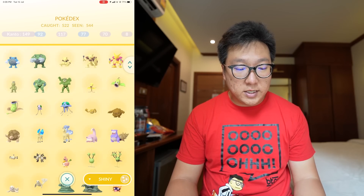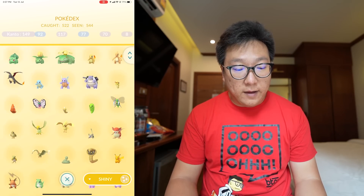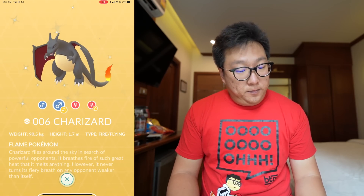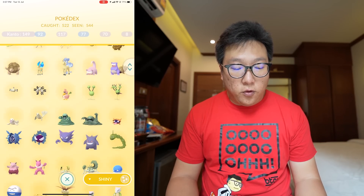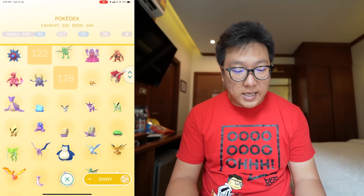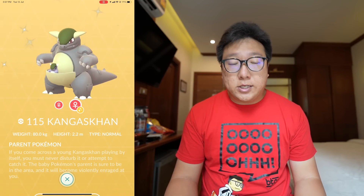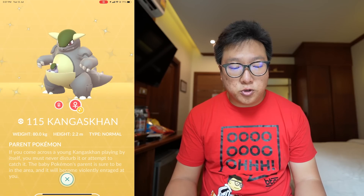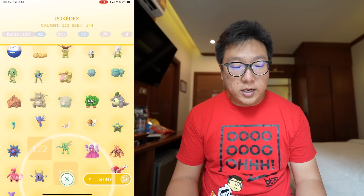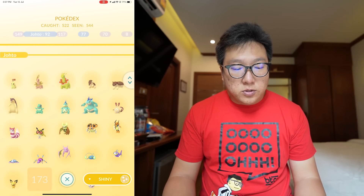Everything else from Generation 1 is basically fully completed. Some of them were caught in the wild without doing the evolution — like shiny Charizard, which I caught in the wild; that was quite insane. Even for some gotten through raids, shiny Stantler was really hard to get — I only have one, from the wild. Kangaskhan came through the Ultra Unlock bonus where we could raid for it. As for the legendaries, all completed, and of course shiny Mew also.